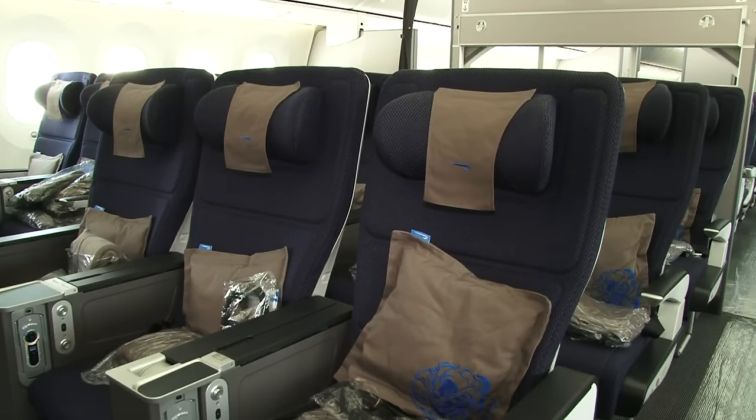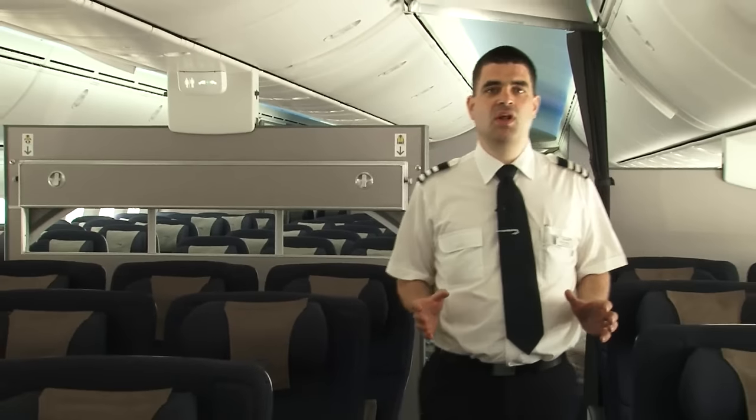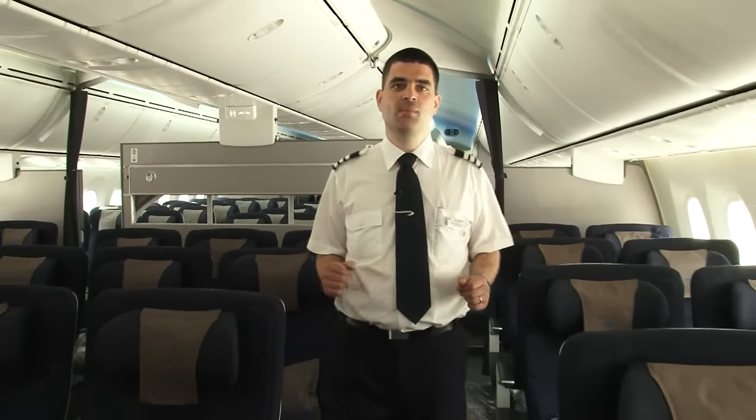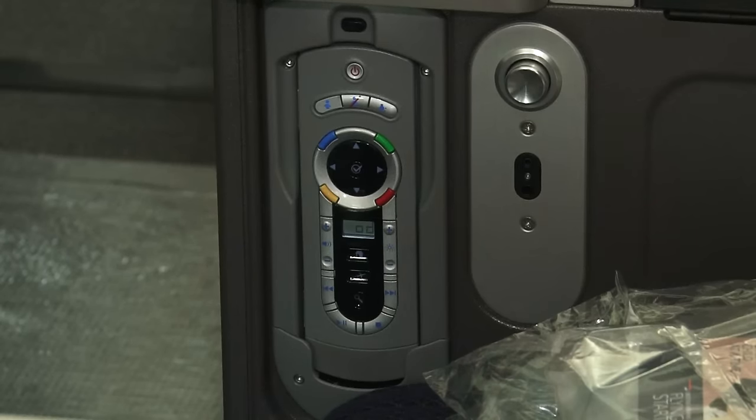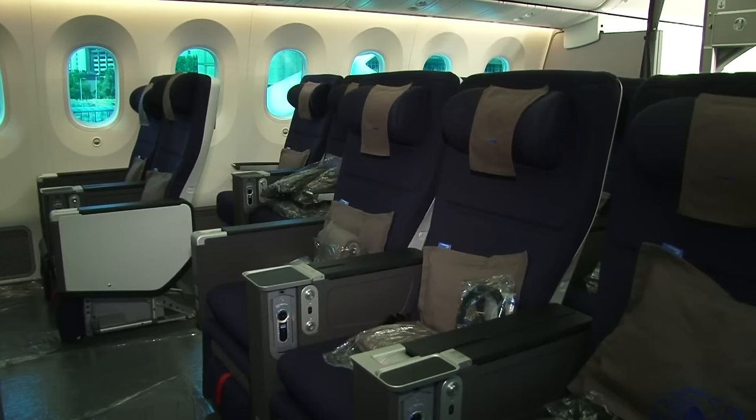This is our premium economy product, World Traveller Plus. We offer this on long-haul flights for passengers who are seeking a more enhanced experience for a more peaceful trip. As you can see the cabin is only four rows long and the seats offer more space.